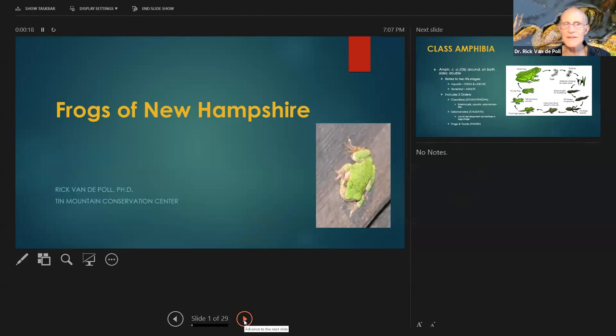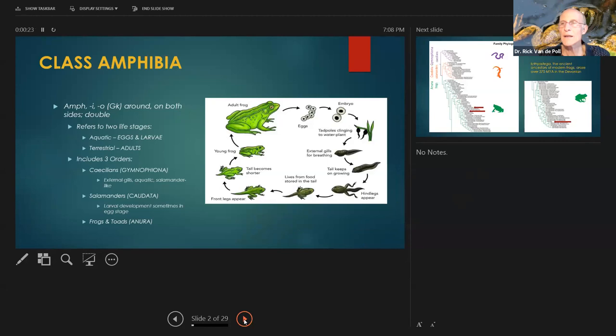So — Frogs of New Hampshire. First and foremost, they're in class Amphibia, the amphibians. Amphibio, or amphí, is Greek for 'surrounding both sides' — double, two-sided — referring to the aquatic phase and the upland phase of all amphibians.